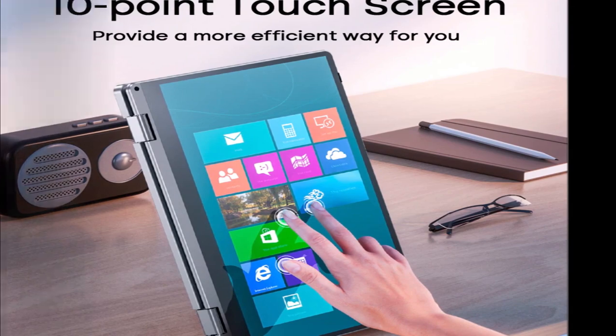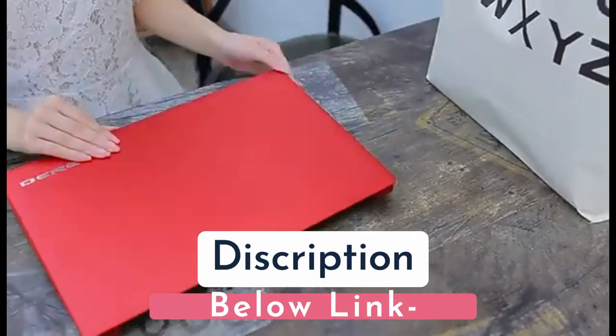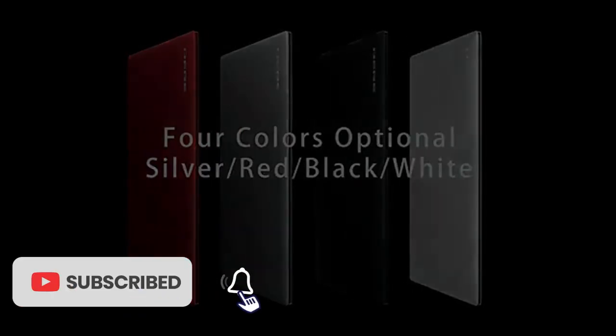Disclaimer: these choices may be out of date. All of these products may not be in stores, and we don't know when or if they will be back in stock. You need to go to the top 5 best Smart Deer laptop 2023 review link to see the most recent updates to the list.